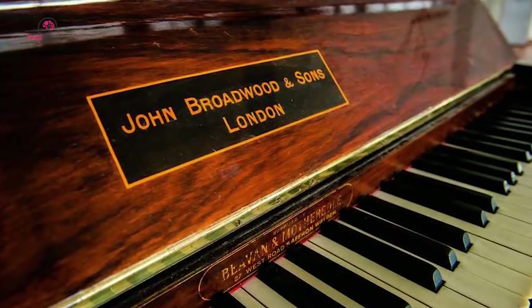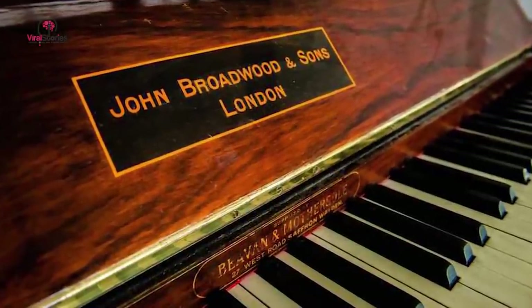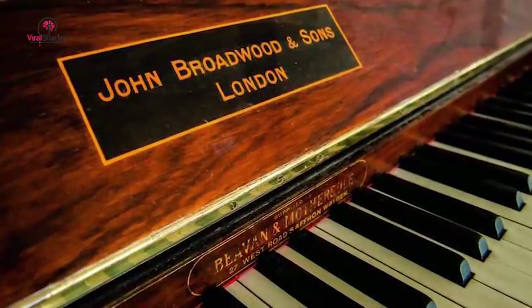They had bought the piano back in 1983 to teach their four children how to play, and after 32 years of musical service it seemed it was time to let the beautiful piece go. What better gift could they give than donating the wonderful instrument to a local school? What they didn't know is that they were giving them so much more than a piano.